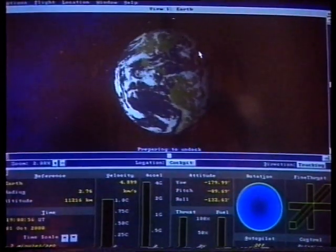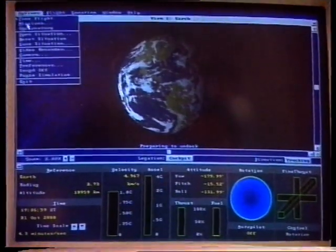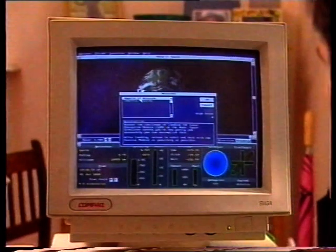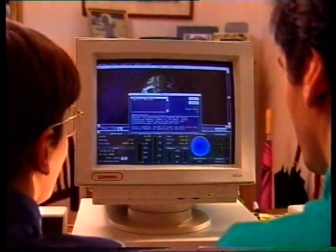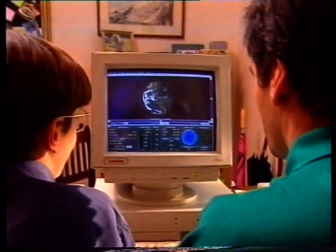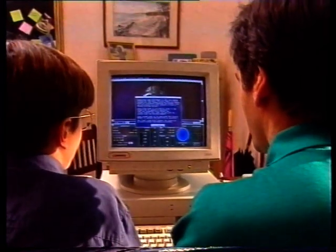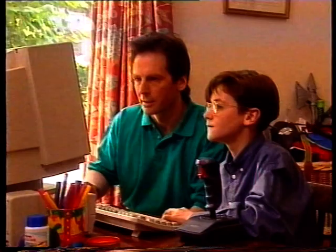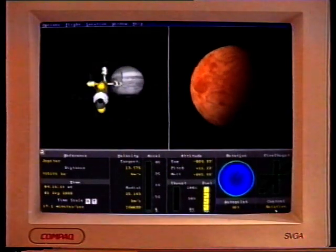Space, once the final frontier, can now be brought into your own front room. Where do you want to go? Where can we go? Anywhere in the universe. Even Mars? Yep, even Mars. Let's go there, then. Space Simulator, from the Microsoft Home Software range, is quite literally out of this world.